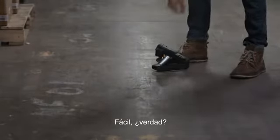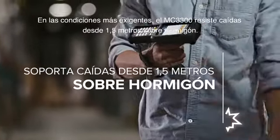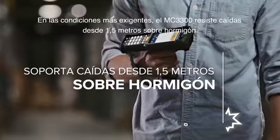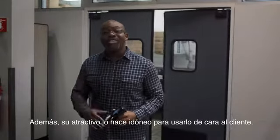When the going gets tough, no problem. Because the rugged new Zebra MC3300 mobile computer is even tougher. And for the front of the store, it's got the looks that sell.